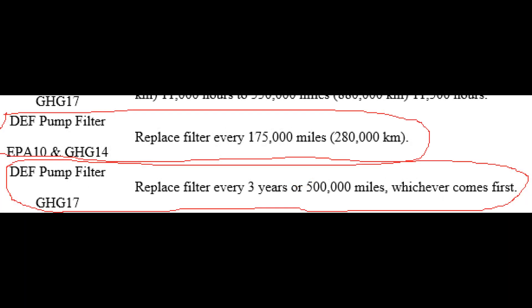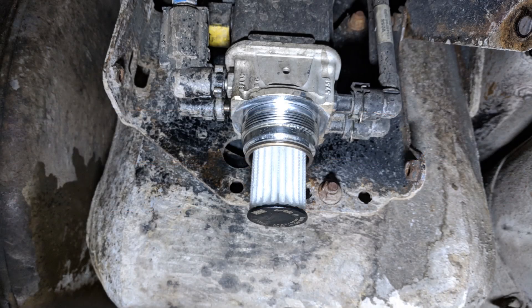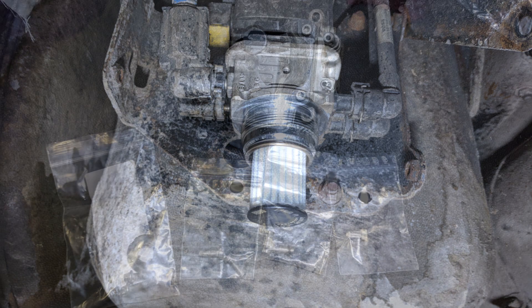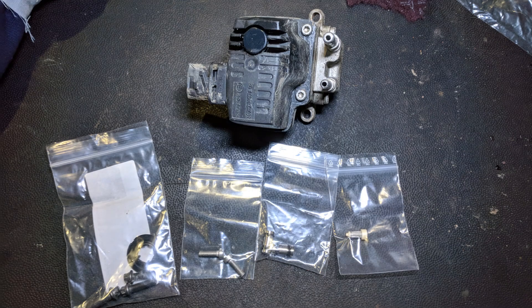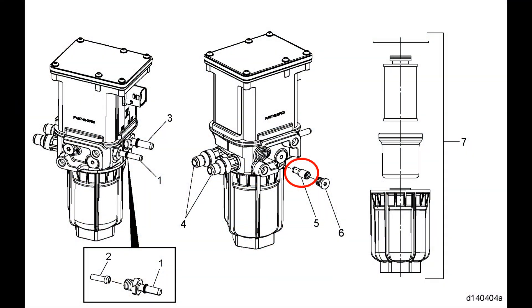Now if your unit is due to have a DEF filter replaced anyway, it might not be such a big deal because you'll want to change it. But this RS supply kit is pretty expensive, and quite often it is just the pressure relief valve that's causing problems. Every individual piece in the kit has a part number associated with it, but personally I've had no luck finding a parts department that can order just this valve — you always end up having to order the entire supply kit, which is about five times more expensive just to get that valve.